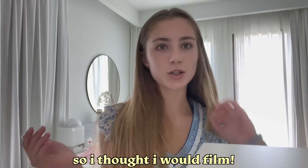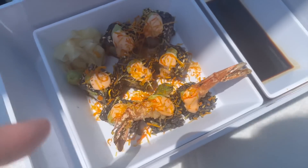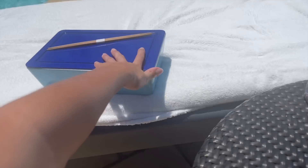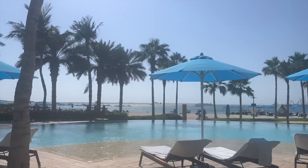Hey guys, the next day we're going to the beach! I'm filming on my phone so sorry if the quality isn't the best. We got some lunch — I had prawn tempura rolls with some toppings I couldn't identify, plus soy sauce and water. I love sushi by the beach. Here is the pool on the beach — it is stunning. I've got my little chopsticks ready.